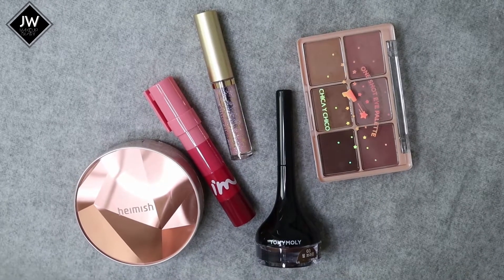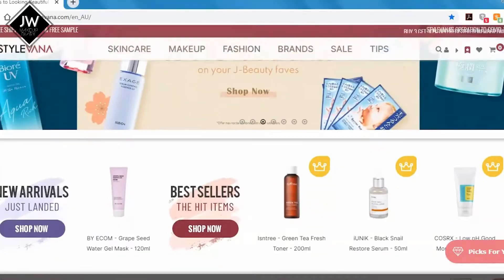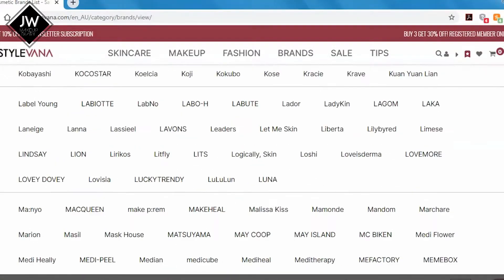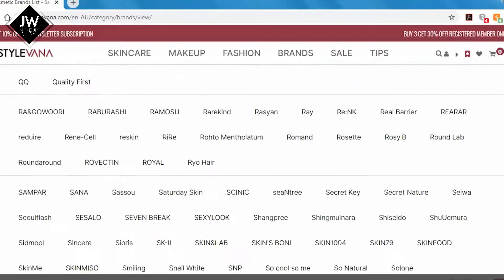Stylevana is an online store that has pretty much all the K-beauty brands out there, even Japanese brands — and when I say all, I mean even those hard-to-find ones. They have Crave Beauty, Amuse, Rare Kind, and even the popular circle lens, All Lens, which is actually pretty good. If you're interested, I do have a coupon code down below for an extra discount. All the products I'll be sharing in this video were gifted to me by Stylevana, but of course I'll be sharing my honest thoughts and review.